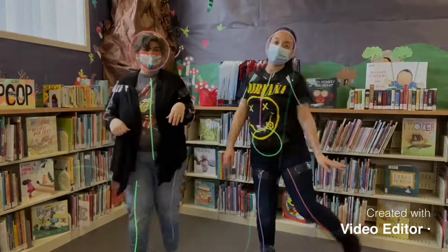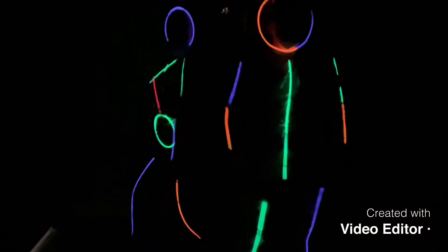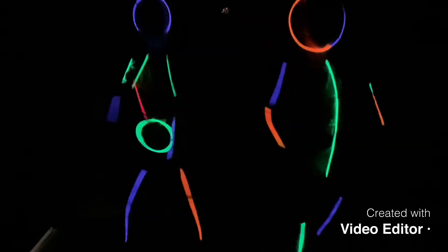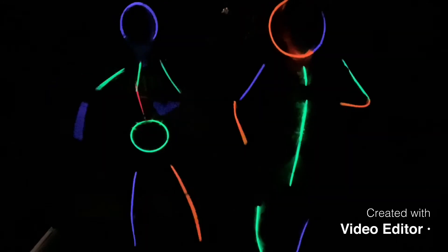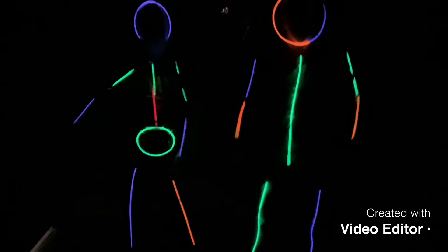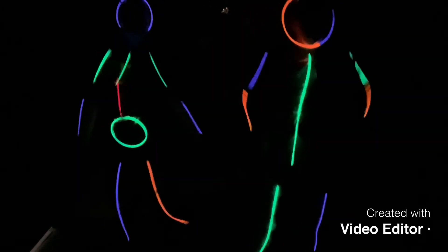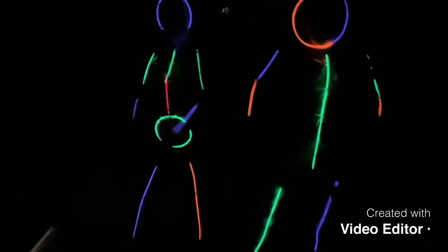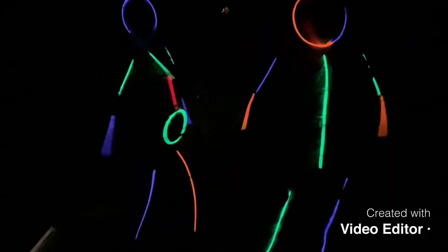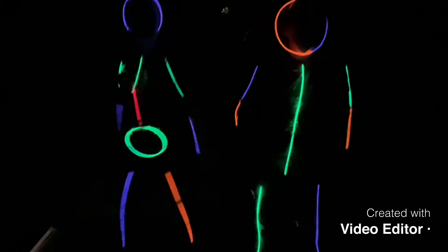Put on your favorite music and let's dance! This is a great form of exercise and entertainment, and while you watch us achieve our fitness goals, I thought I'd share some fun facts about glow sticks you may not have known.